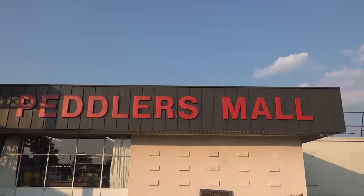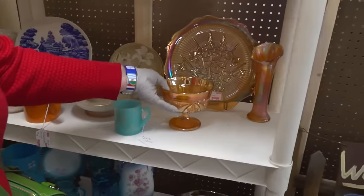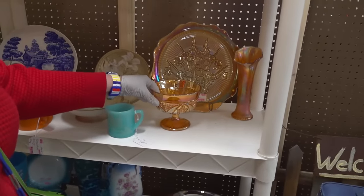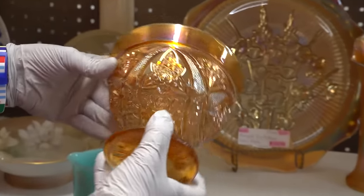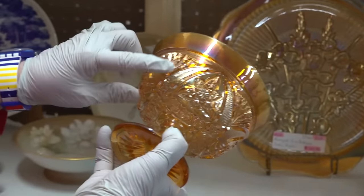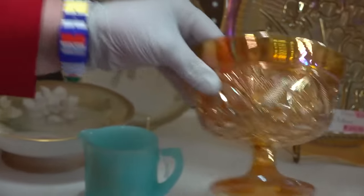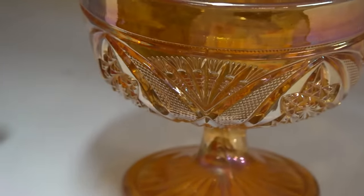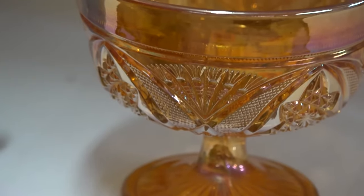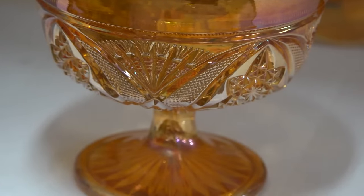I'm here at Peddler's Mall in Louisville, Kentucky, and I've got some good pieces of ceramics and glass on these shelves. You can't really pass by these particular types. A marigold piece of candy dish carnival glass. This is incised, so look at how you can actually even feel that interior area where you can see all of those little tiny incisions that are basically cut into this piece of carnival glass.